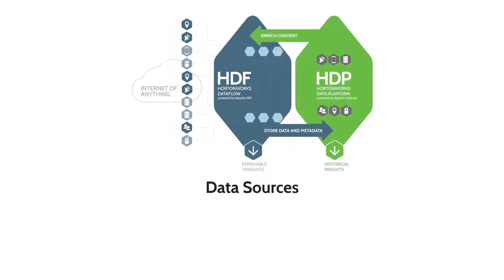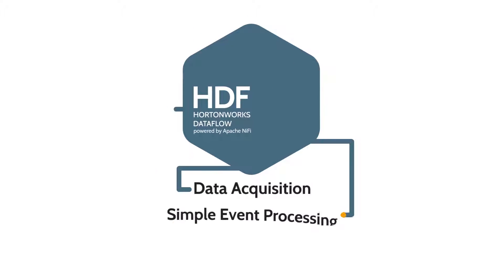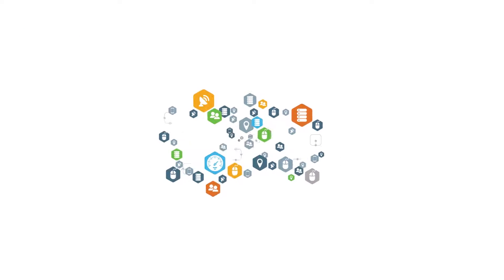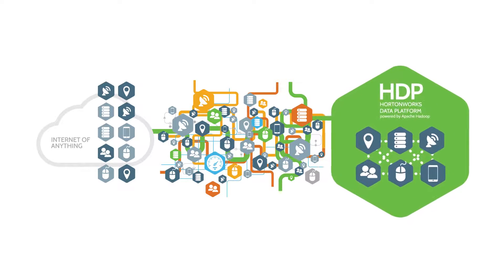It handles a multitude of sources, be they big or small, fast or slow, always connected or intermittently available. Hortonworks Dataflow supports data acquisition, simple event processing, transport and delivery. It was inherently designed to accommodate the highly diverse and complicated data flows generated by a world of connected people, systems and things.